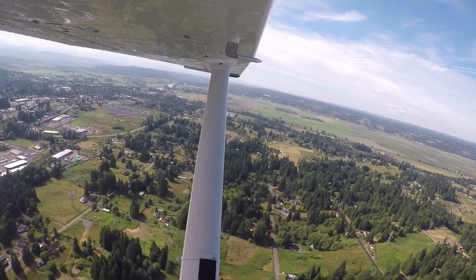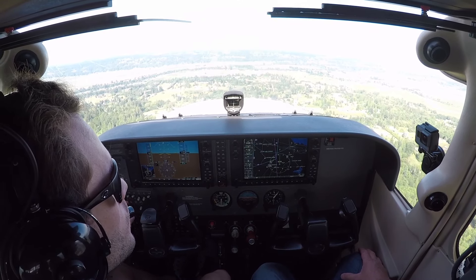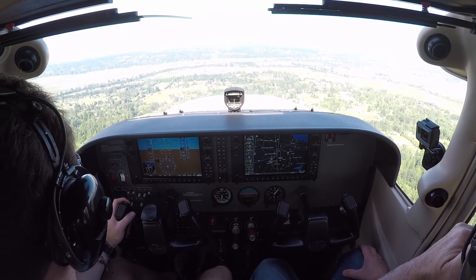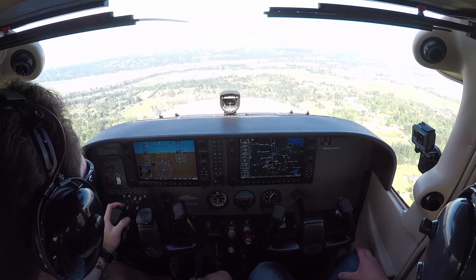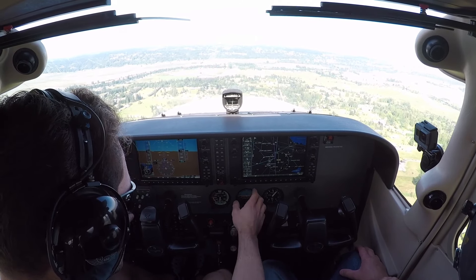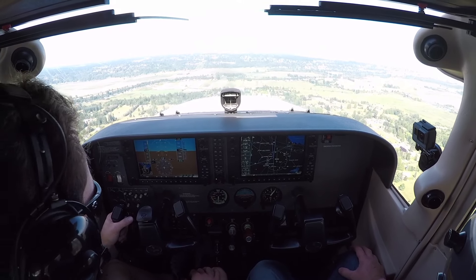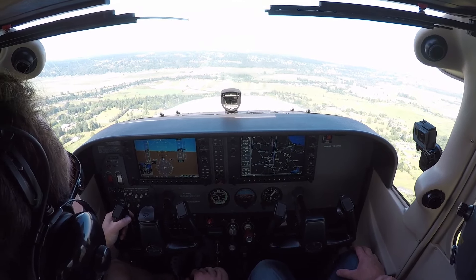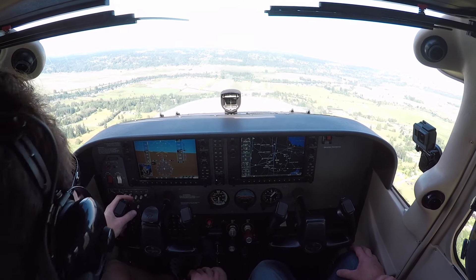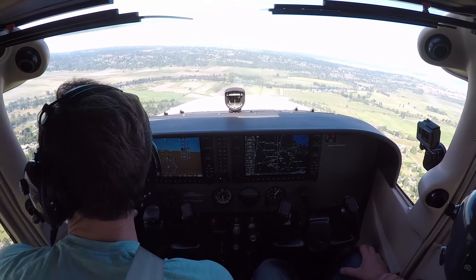Skyhawk 6342 X-ray, Paine Tower, enter left downwind, runway 34 right. Right downwind 34 right, forward direction. Skyhawk 42 X-ray, maintain altitude, number in. Skyhawk 42 X-ray, traffic 1 mile south of your position, westbound, type unknown, altitude 2,000, they appear to be descending westbound. Roger, got that traffic in sight, forward direction.